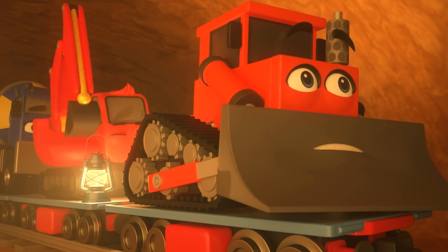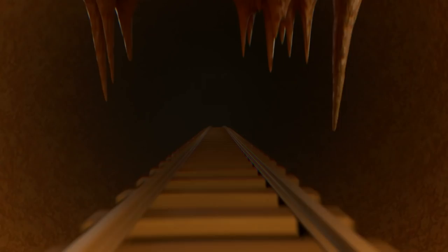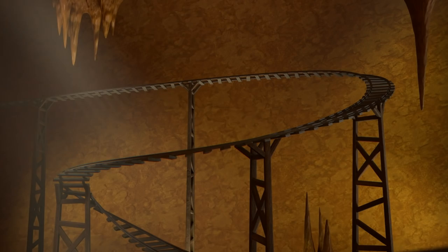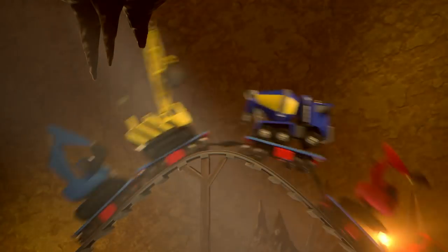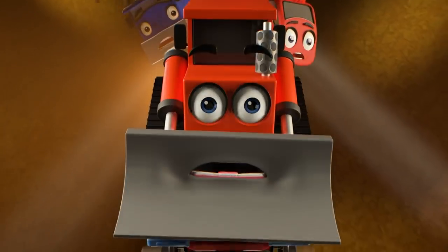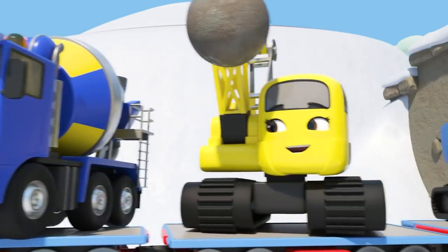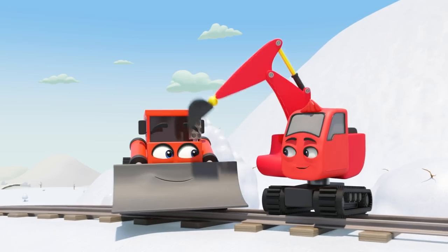The tracks lead deeper into the tunnel. Digley thinks they can get on the train and escape out the other end. The construction crew all jump on. Dozer is nervous to be at the front. Johnny gives them a push and they're off — wow, it's like a giant roller coaster! Uh oh, there is a snow blockage ahead they're going to crash into. The construction crew burst through the snow — they're outside and safe! Good job, Digley and Dozer.